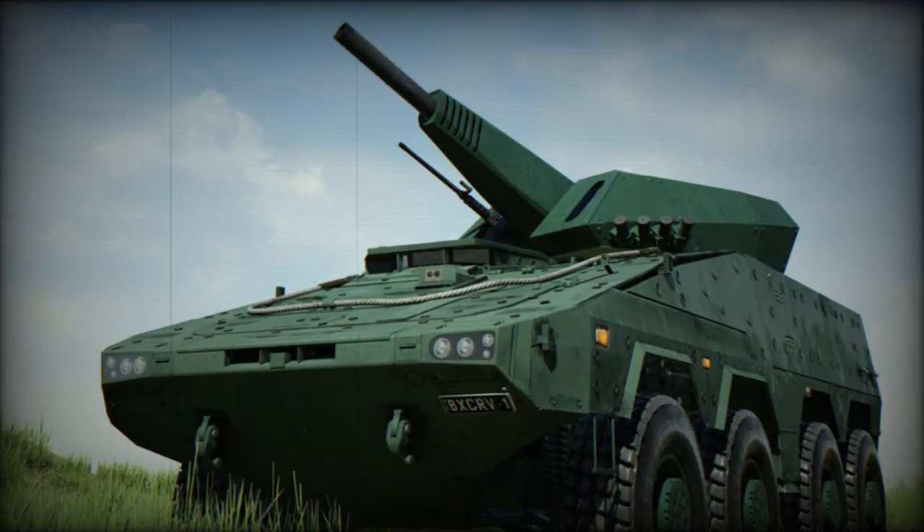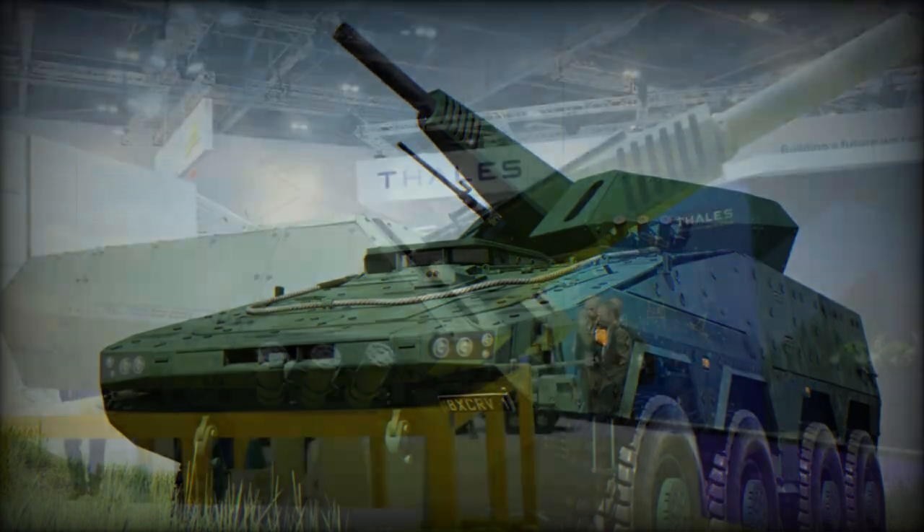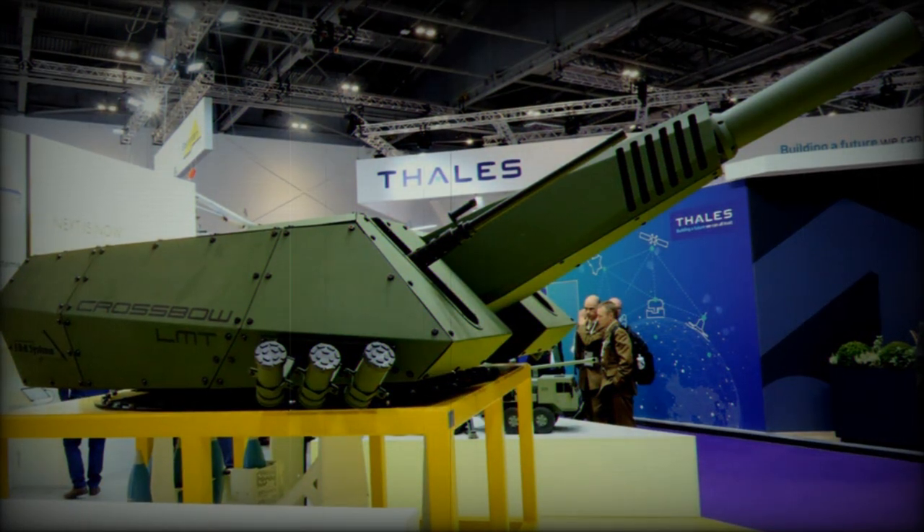Designed to be seamlessly integrated into UT-120M turrets, the Crossbow system can be adapted for use on 6x6 and 8x8 platforms, tracked vehicles, and stationary installations. This versatility ensures full compatibility with existing NATO ammunition standards.